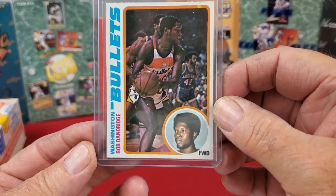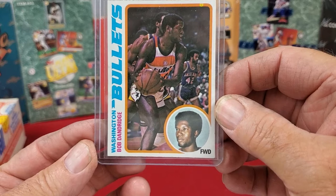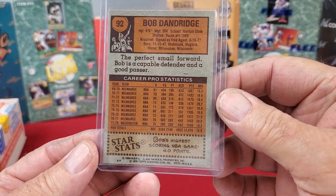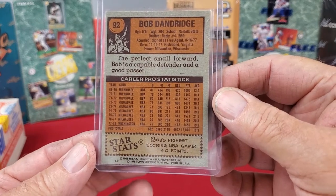This is the same year Topps — 1979-80 — Bob Dandridge with the Washington Bullets. Same thing: the front looks pretty good and the back's a little bit off-centered.